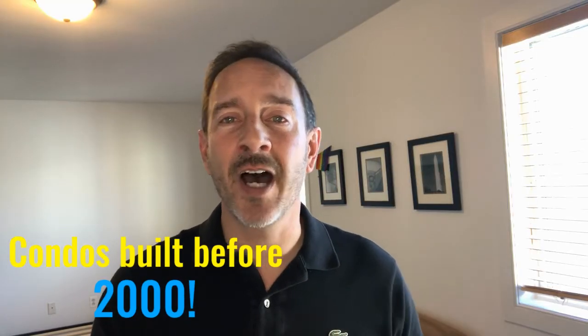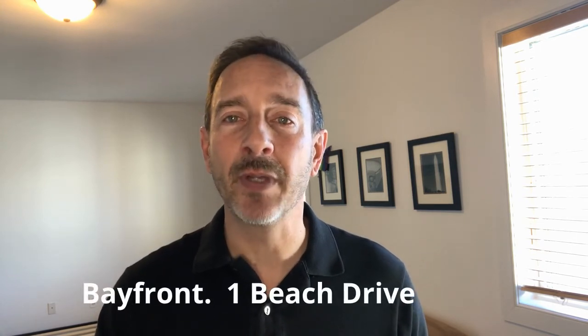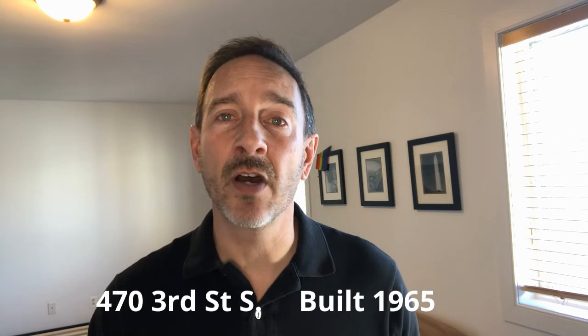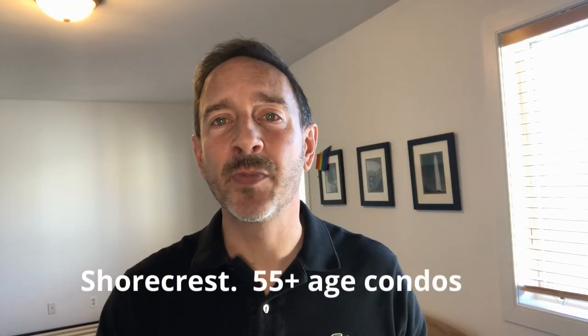Now let's discuss some oldie-but-goodie condo buildings built in the 1900s. There's Bayfront at 1 Beach Drive, built in 1975, a 28-story building with 24/7 valet parking, concierge, and a fitness center on the 29th floor. Price range is $450,000 plus. The Beacon at 47 3rd Street South, built in 1965, is 11 stories with a beautiful view, a nice common roof deck, and covered and uncovered parking. Price range is $150,000 plus — pretty affordable. Bayboro Towers at 210 5th Avenue South, built in 1974, is a four-story building with a price range of $160,000 plus and a two-pet limit. Shorecrest Condos at 1200 North Shore Drive Northeast is the 55-plus building, a six-story building with a price range around $300,000 plus.